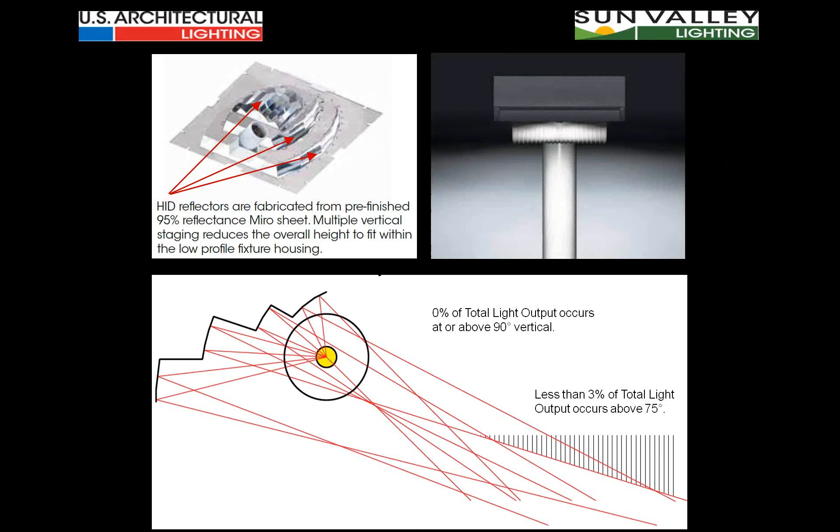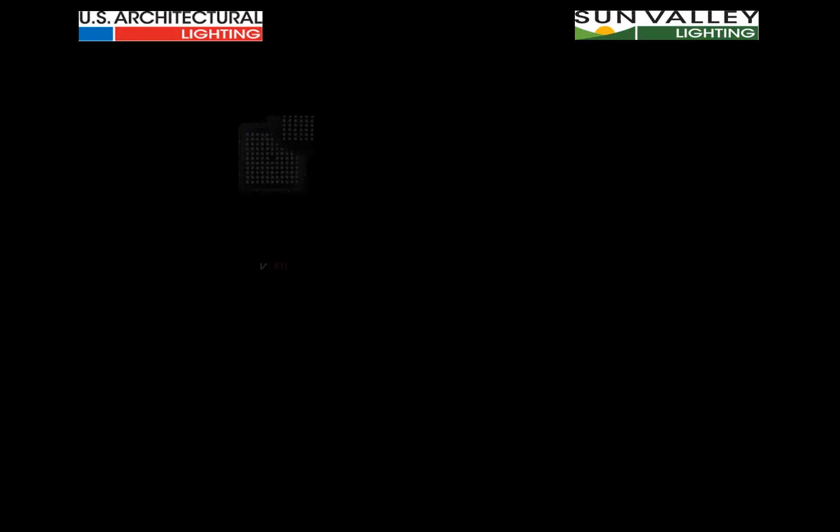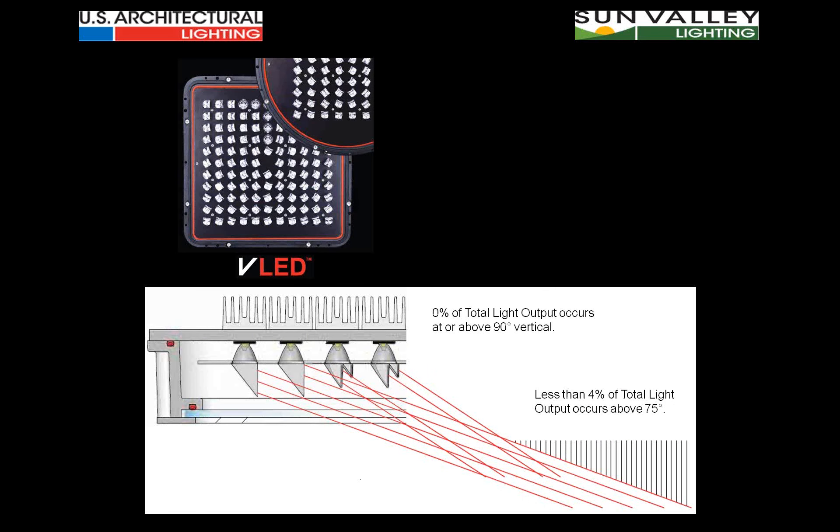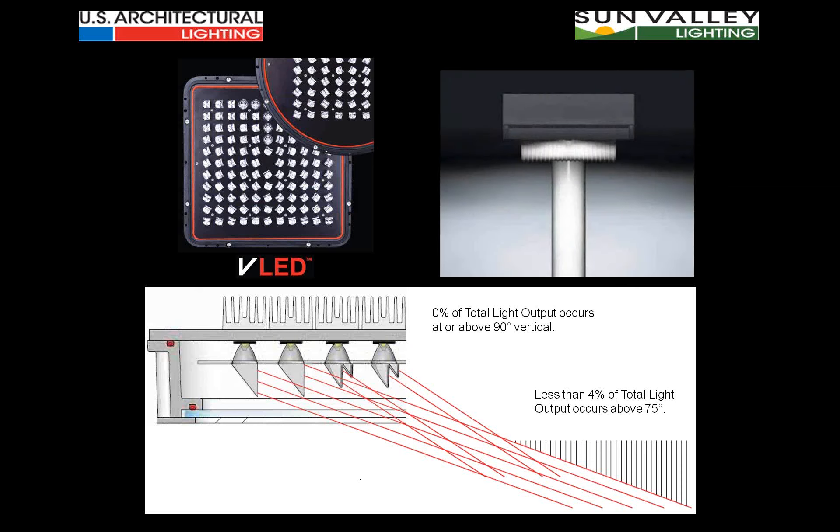Most of the HID lamp output from Tsunami is geared toward putting light down into the working plane at any site. The cutoff control to minimize light pollution and light trespass is outstanding. We've also taken advantage of the new VLED optical modules — Tsunami is a full-blooded luminaire presenting both HID and LED. With the VLED modules, less than 4% of total light occurs above 75 degrees, granting excellent light pollution and light trespass characteristics.